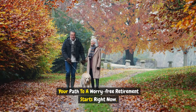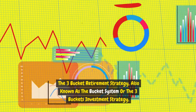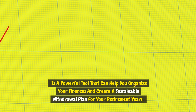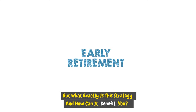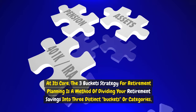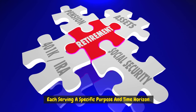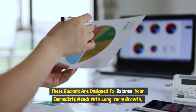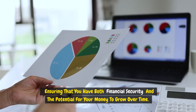The three-bucket retirement strategy, also known as the bucket system or the three-buckets investment strategy, is a powerful tool that can help you organize your finances and create a sustainable withdrawal plan for your retirement years. At its core, it is a method of dividing your retirement savings into three distinct buckets or categories, each serving a specific purpose and time horizon, designed to balance your immediate needs with long-term growth.